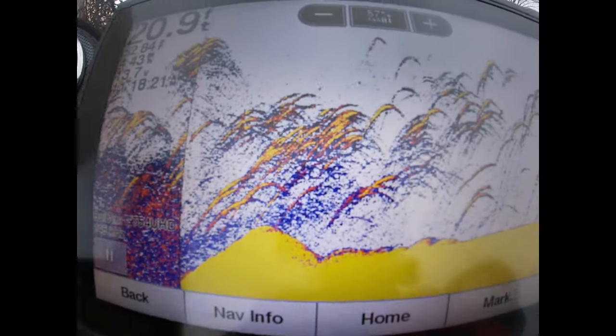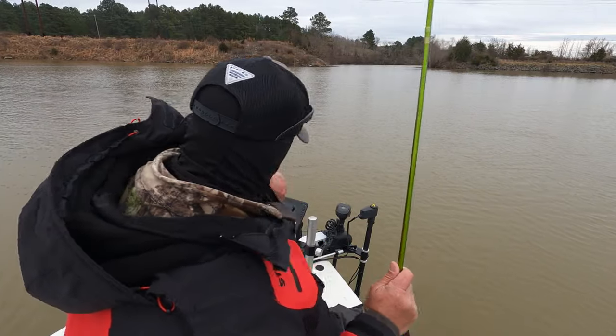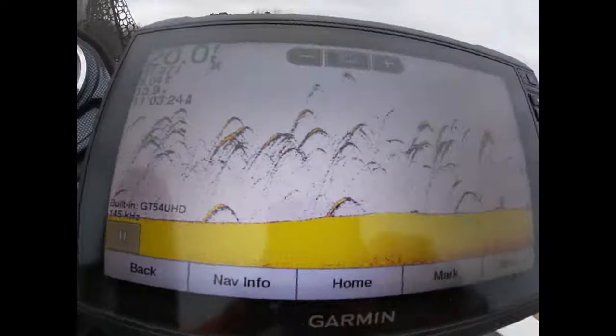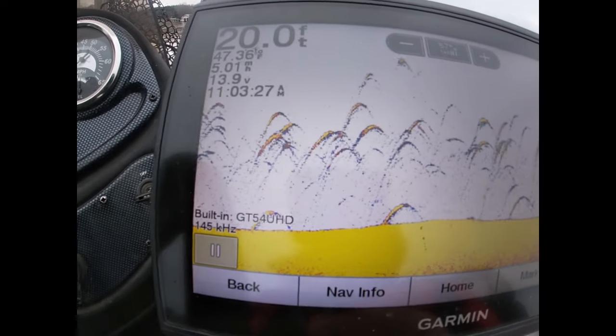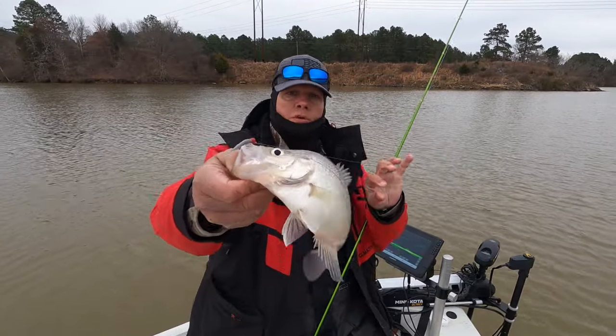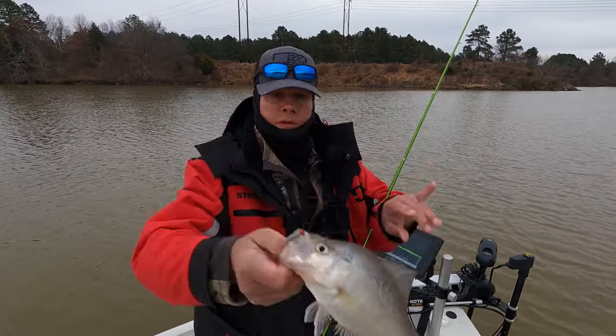Believe we done found them. That's a tube right there, y'all. There's a lot of fish right here. We may have to come back and fish these. That's a lot of suspended crappie right there. Another good crappie right there. Boom. Another good slab.